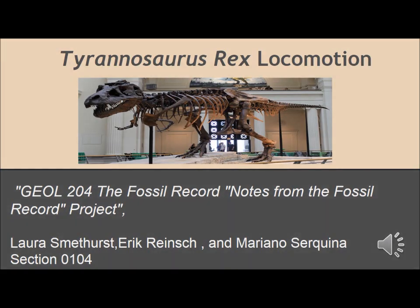This is our video on Tyrannosaurus rex locomotion. My name is Laura. I'm Mariana. And I'm Eric.